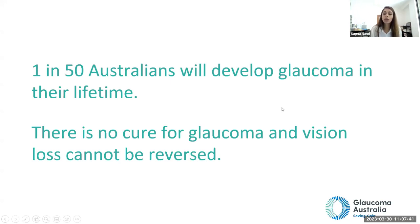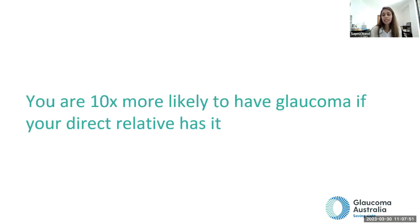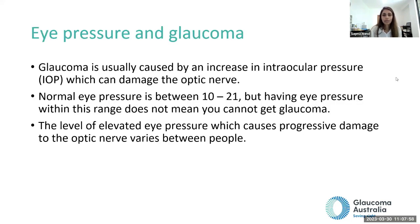50% of those with glaucoma don't know they have it, because glaucoma doesn't have any obvious signs and symptoms. Without an eye test, you can be living with glaucoma and not know you're getting vision damage at the back of your eye. One in 50 Australians will develop glaucoma in their lifetime. There is currently no cure — vision loss can't be reversed — but there is treatment that can preserve the vision you have. You are 10 times more likely to get glaucoma if you have a direct relative with glaucoma.